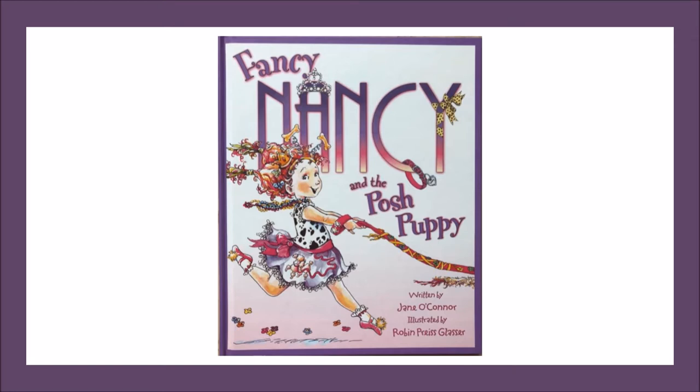For example, I see the word posh in the title of this story, Fancy Nancy and the Posh Puppy. I'm wondering what the word posh means. As we read today, we'll stop at times to discuss some of Nancy's fancy vocabulary words. We'll see if we can use the clues from the text and illustrations to learn the meaning of the words, including the word posh. Let's get reading!